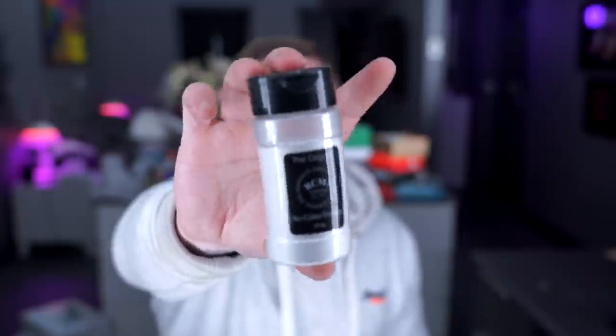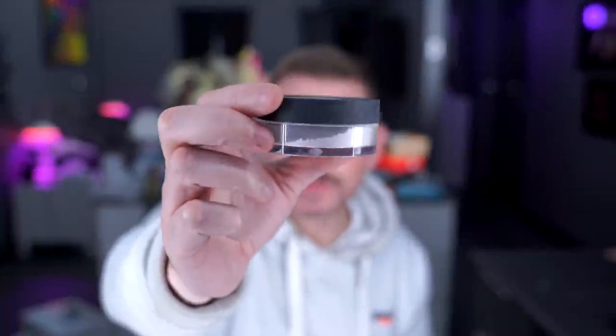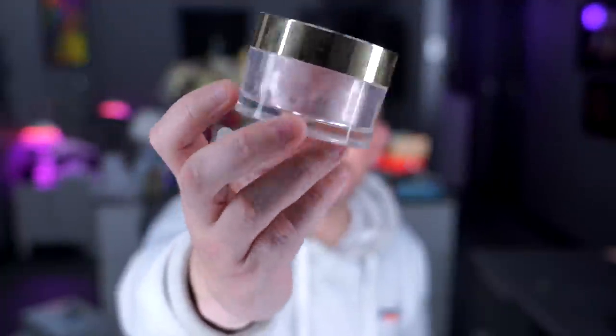NARS — this is the Translucent Crystal pressed powder, a really great product. RCMA No Color Powder — the best of the best, until my own comes out. NARS also do a loose version, the Translucent Crystal, same thing but in a loose format. It's great and really good for brightening. You Saw on Souffle is a beautiful product, really nice on fair skin and very brightening.